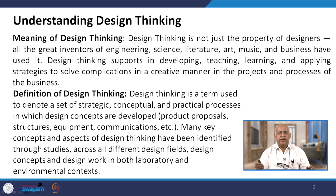Design thinking is a long-term process — not just for a fraction of a second or a small duration, rather it is strategic. Whenever we use the word strategic, it means it is for the long term. It is also conceptual — a thought process. Design thinking is about making your concepts, developing your concepts, designing your concepts which will be used for practical processes.